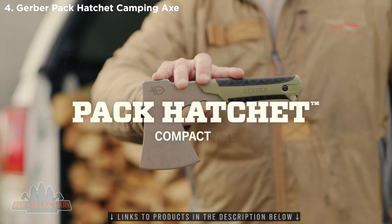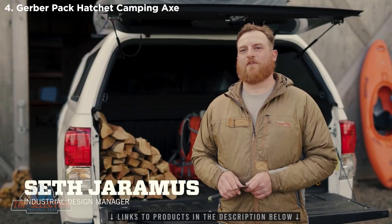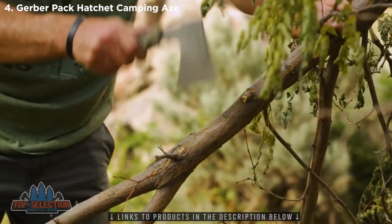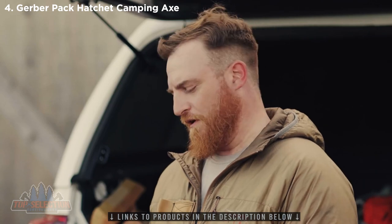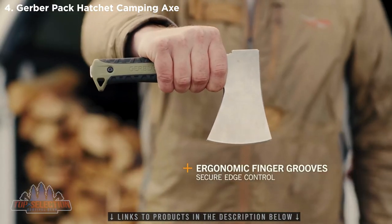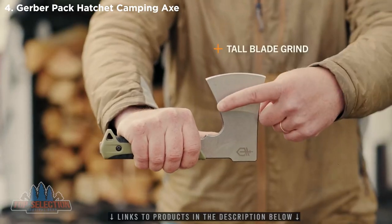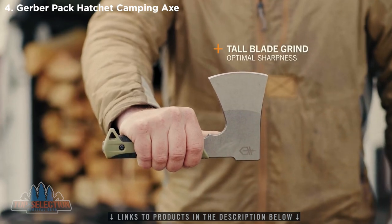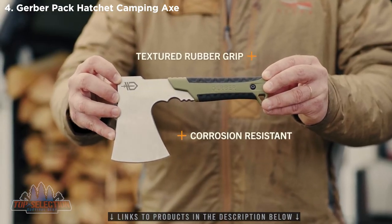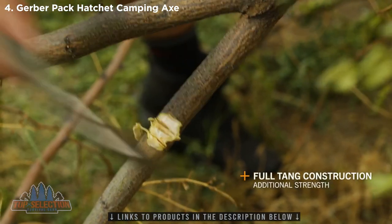This is the Pack Hatchet by Gerber. Chopping wood is an essential task whether you're a camper, hunter, or backpacker. We designed the Pack Hatchet to deliver unparalleled control and close-up operations through finger grooves just below the bit. A tall blade grind affords geometry for optimal sharpness and edge durability. It features a corrosion-resistant stone wash finish and a rubberized grip. Full tang construction equals durability and in-hand balance.